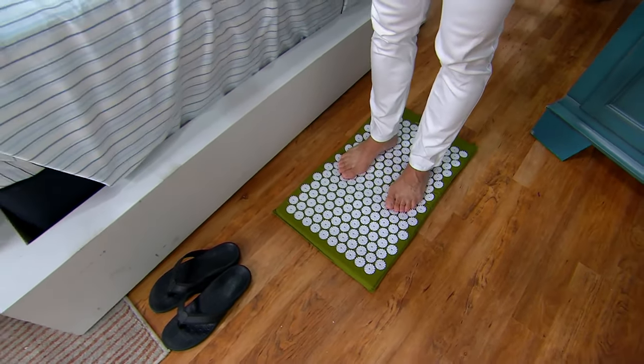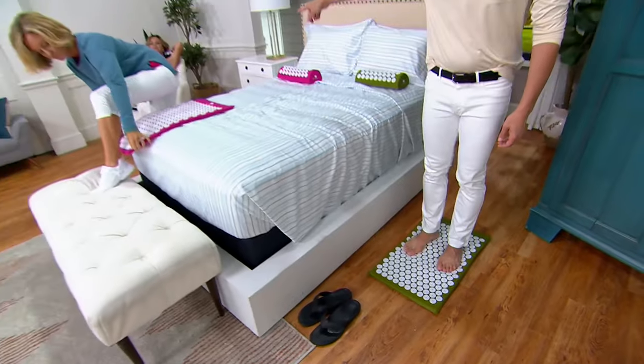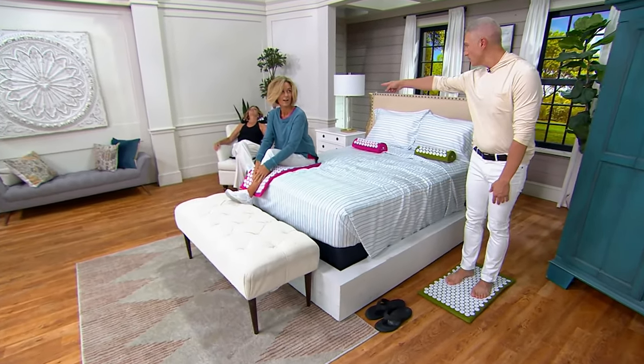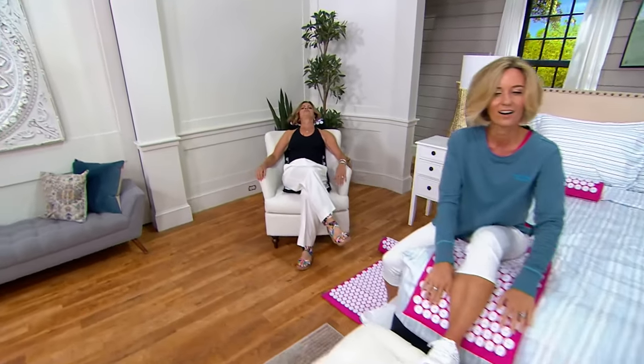Take a look at Lori — she's actually sitting on a chair. You can sit up with this. Whether you want to lay down on it, whether you want to stand on it, whether you want to stay relaxed in your living room or family room like that.